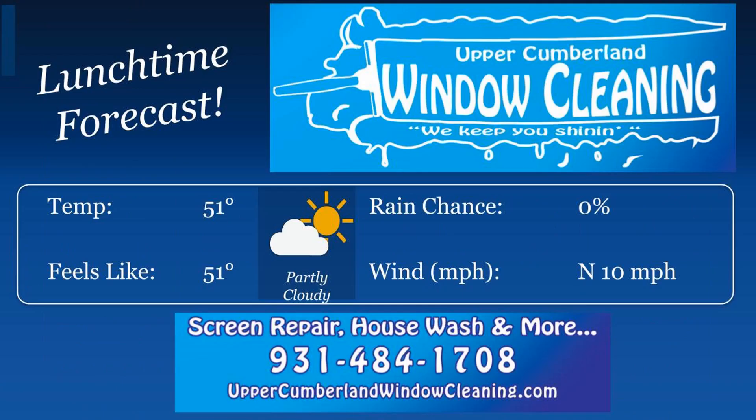Upper Carmel and Window Cleaning brings you your Sunday lunchtime forecast. Temperatures should be around 50, 51, 52 degrees at your lunchtime. Partly cloudy skies by then. Just a north breeze at 10 miles per hour.